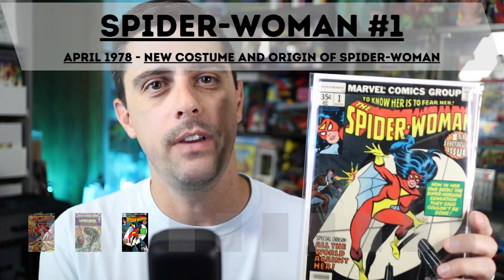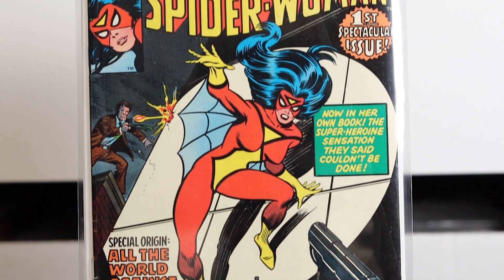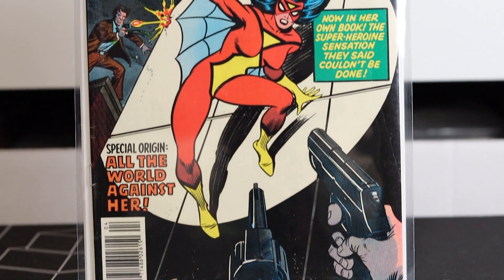Coming in at number eight: Spider-Woman issue number one from April of 1978. This features the new costume and origin story of Spider-Woman. I picked this copy up early on in my resurgence of collecting — I got it from Skeleton Key Comics on an Instagram live sale. It's a book I'm happy to have in my collection; I actually picked it twice when putting together this top 10 list and had to narrow it down. Definitely a book I will always pick up when I find it at an affordable price.